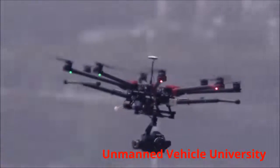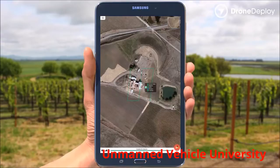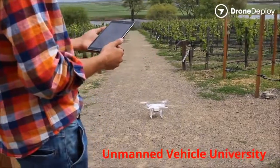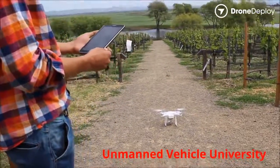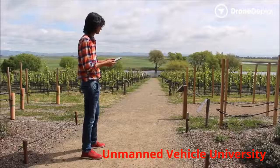This course includes several days of at-home training prior to meeting with your instructor for one-on-one, hands-on training using commercial precision ag drones, sensors, mission planning software, and data processing software. We also assist you with obtaining a pilot license should you want to fly yourself.